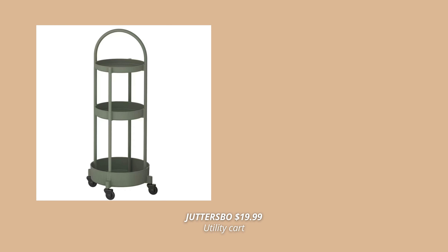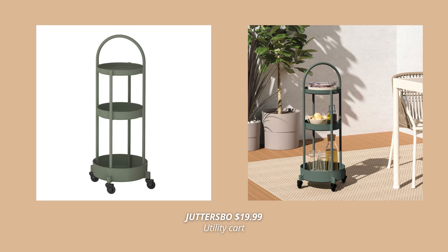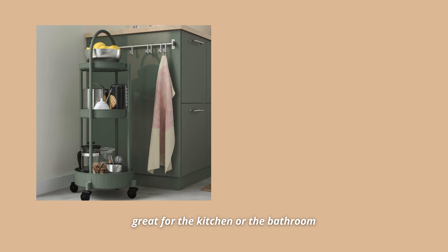Forest green is definitely the color of the season this fall, and I'm so happy to see IKEA released so many new products in this beautiful color. One of them is this trolley slash utility cart — it's so small and such a practical storage solution that can fit even in the smallest spaces. It's truly a great product for organizing in the kitchen or the bedroom.